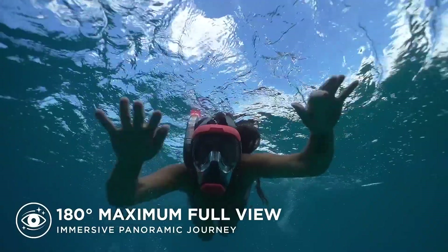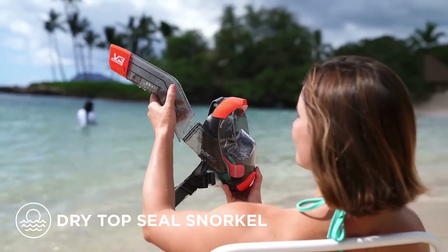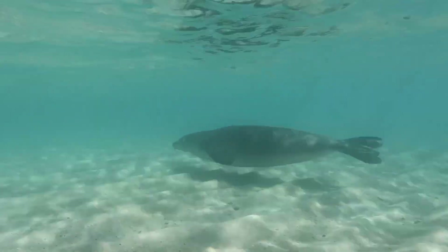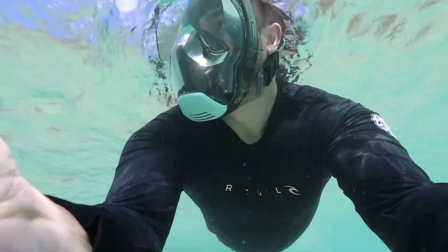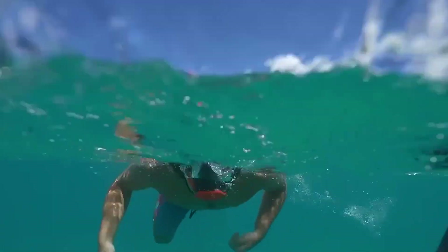Quick-release buckles on adjustable straps make it easy to wear, and a built-in valve drains water automatically. Plus, there's even a GoPro mount for capturing your adventures. Priced at just $60, the V3 proves that comfort, safety, and fun can go hand-in-hand under the sea.